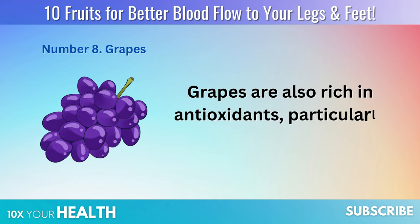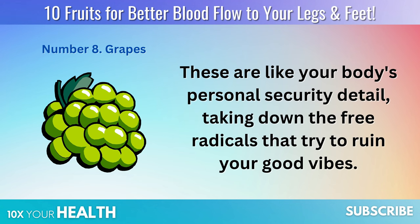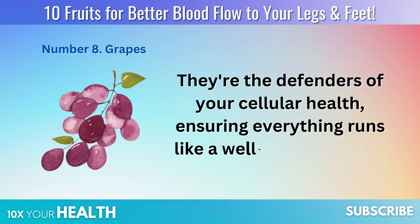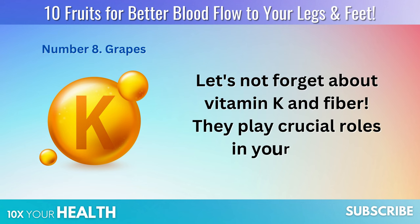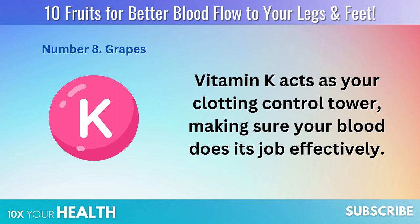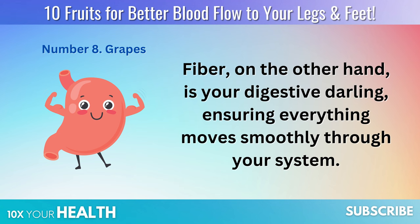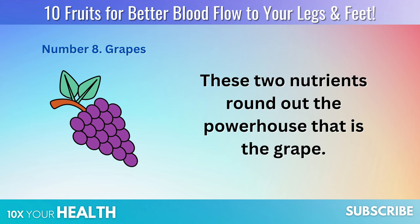Grapes are also rich in antioxidants, particularly polyphenols — these are like your body's personal security detail, taking down the free radicals that try to ruin your good vibes. They're the defenders of your cellular health, ensuring everything runs like a well-oiled machine. Let's not forget about vitamin K and fiber: vitamin K acts as your clotting control tower, while fiber is your digestive darling, ensuring everything moves smoothly through your system.